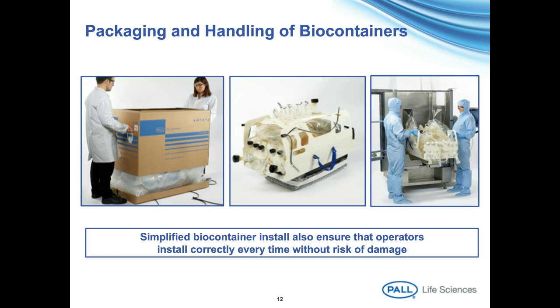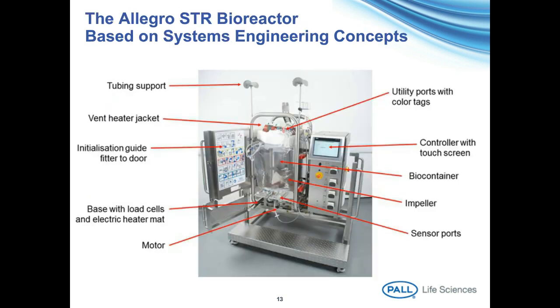The Allegro series 200-litre bioreactor assembly features a controller with a touch screen, a motor at the bottom to drive it, and a visible impeller. You can see the position of the sensor ports, utility ports with color tags for easy identification, and a load cell and electric heater at the base. It's a very well-designed, systems-engineered bioreactor.